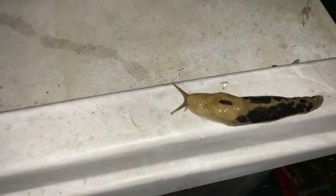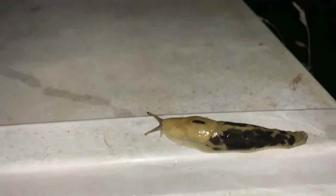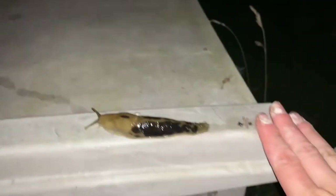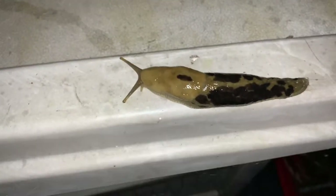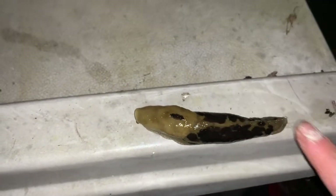I found a banana slug. I can tell it's a banana slug because it looks like it has that football player padding around the neck — those shoulder pads. I think it's called a mantle. Oops, sorry little guy.